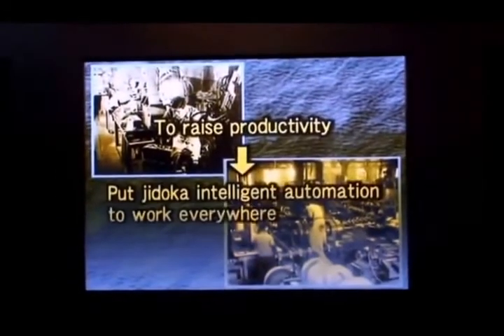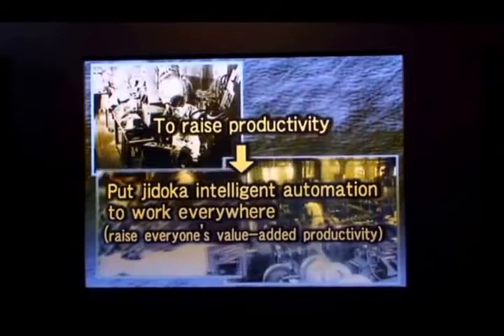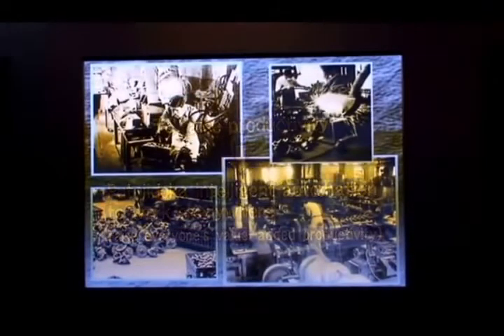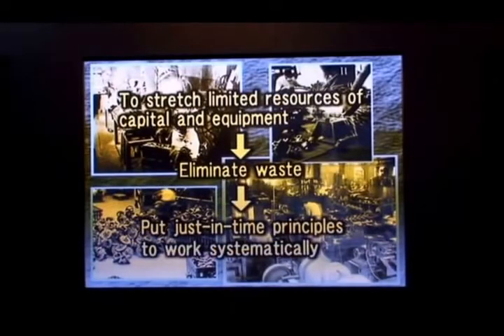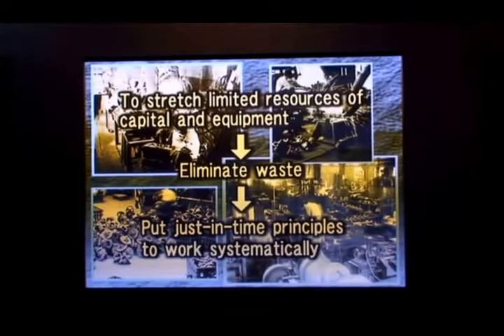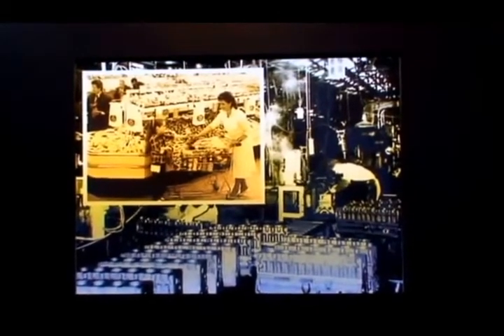The two men looked for ways to raise the value-added productivity of every worker. They did that by putting Sakichi's jidoka concept to work throughout their operations. They also looked for other ways to stretch their limited resources of capital and equipment, by putting Kiichiro's just-in-time concept to work systematically. Ohno took a cue from the U.S. supermarket — he made each process the customer for the preceding process.